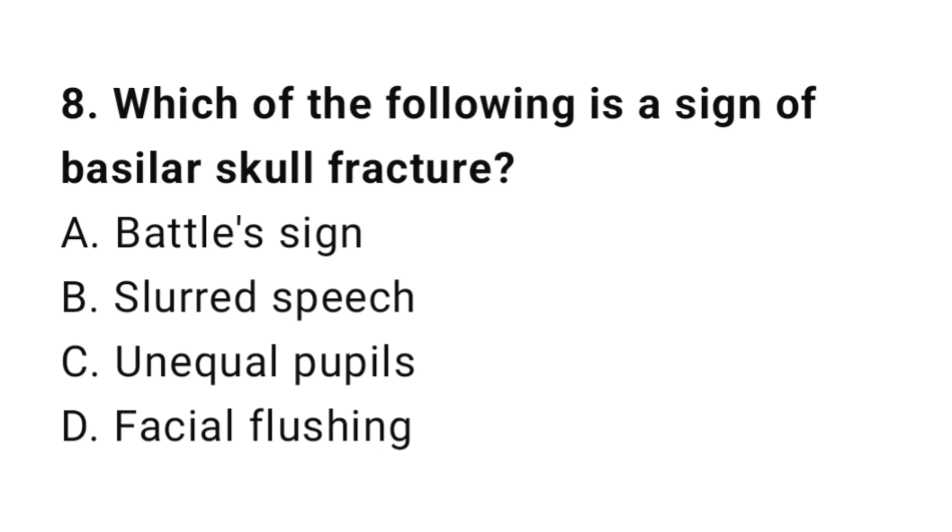Question number eight: Which of the following is a sign of basilar skull fracture? The correct answer is A, Battle's sign.